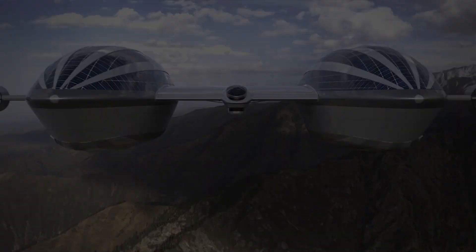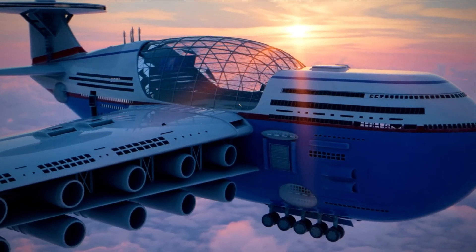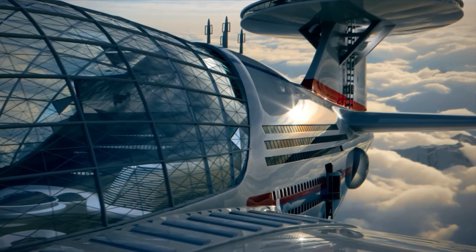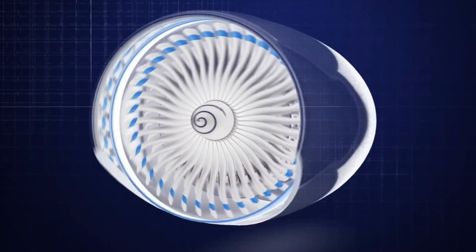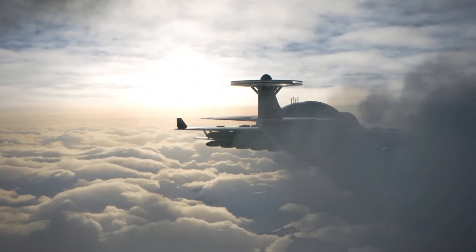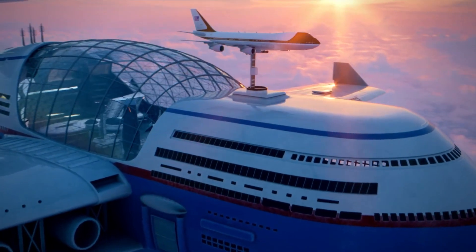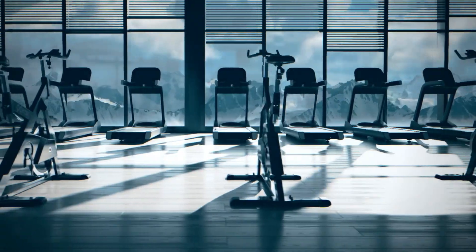Imagine flying hotels that never have to land. In the near future, it could become a reality thanks to the concept of a nuclear-powered aircraft. With 20 nuclear engines, this plane could stay in the air permanently. It would have the possibility to dock with other planes in the air and a capacity of up to 5,000 passengers.